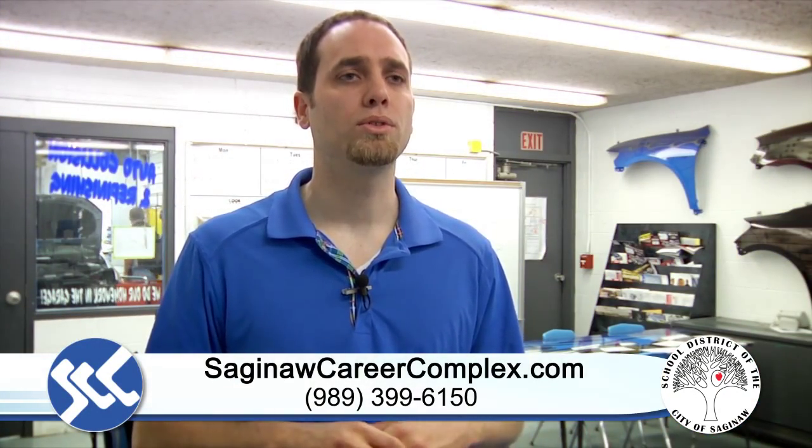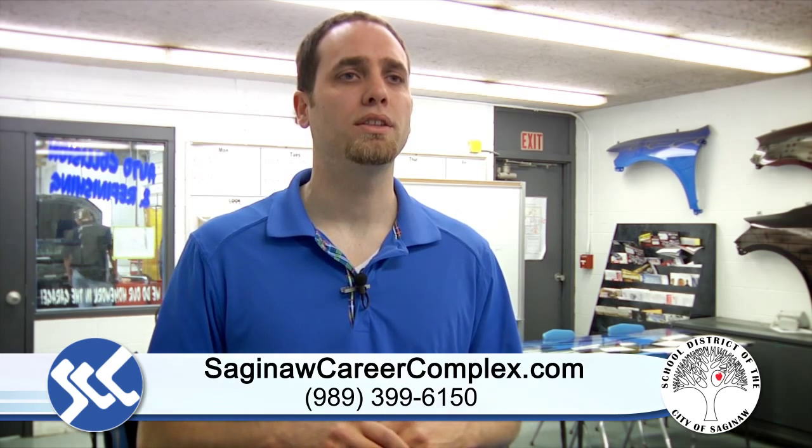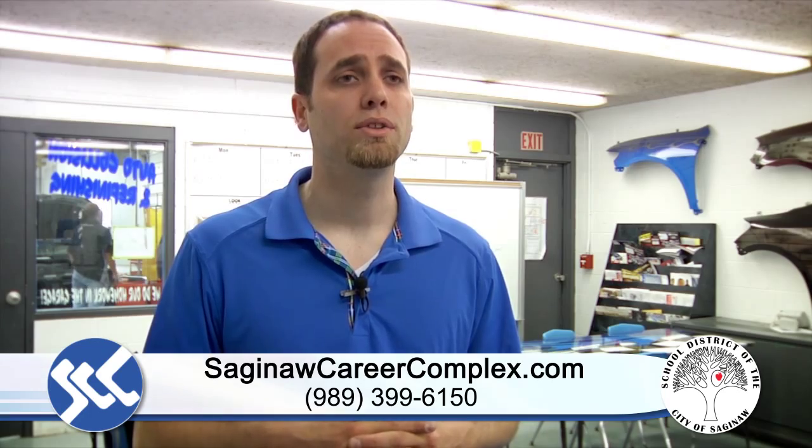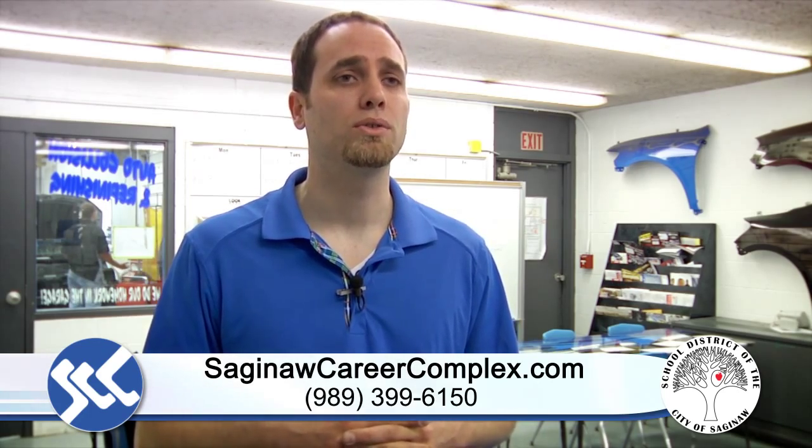If you'd like to set up a tour, just get with your counselor at your home school, have them call SCC, and we can set up a time where you can come in, tour the facility, hang out for a day, and see what goes on in automotive collision repair and refinishing.